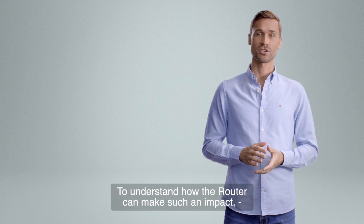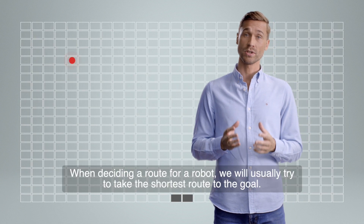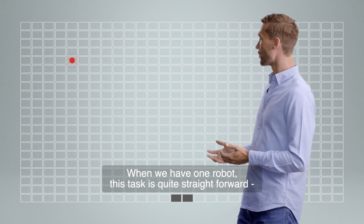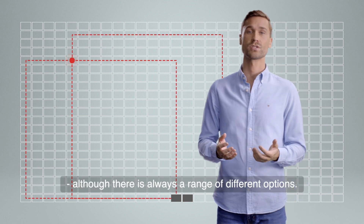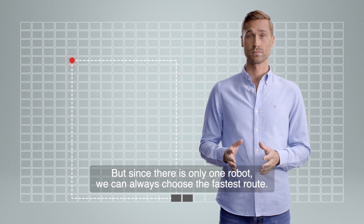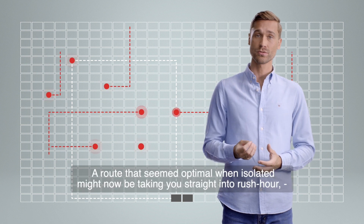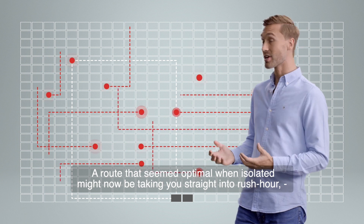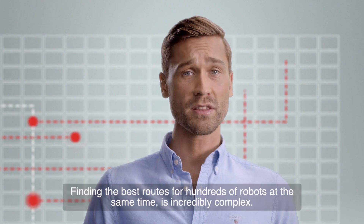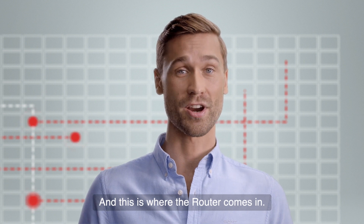To understand how the Router can make such an impact, let me illustrate some of the computational complexity we deal with at AutoStore. When deciding a route for a robot, we try to take the shortest route to the goal. With one robot, this is quite straightforward. But when we add more robots to the grid, we generate traffic — a route that seemed optimal in isolation might take you straight into rush hour, meaning robots stop and wait. Finding the best routes for hundreds of robots simultaneously is incredibly complex. And this is where the Router comes in.